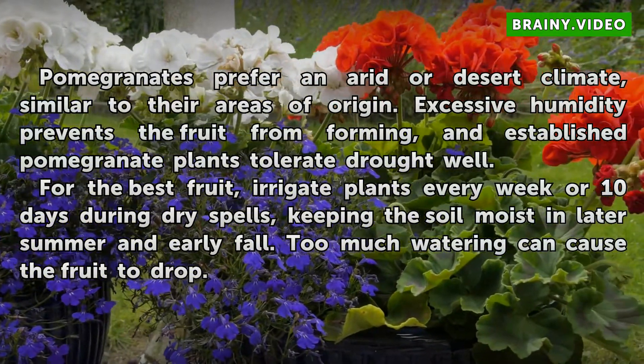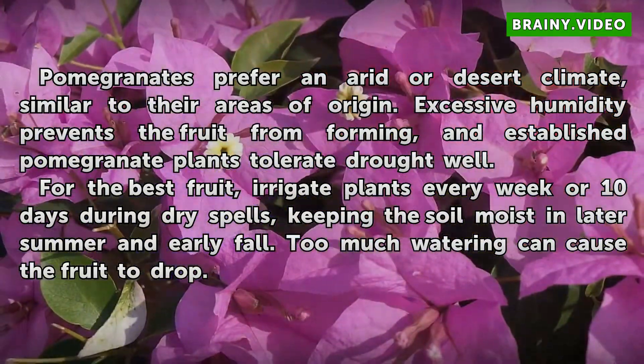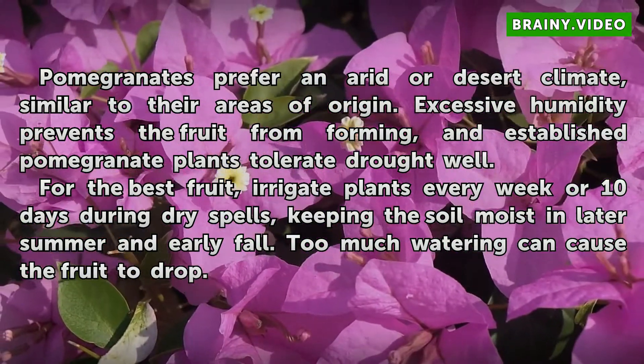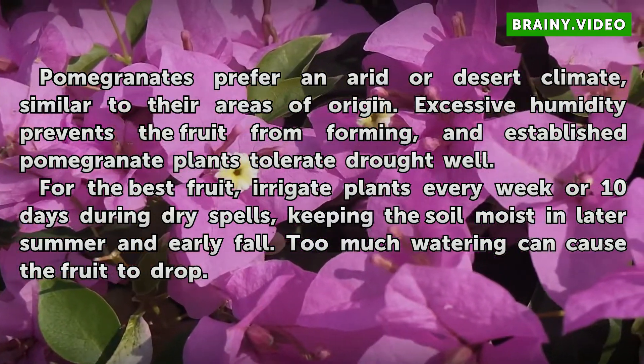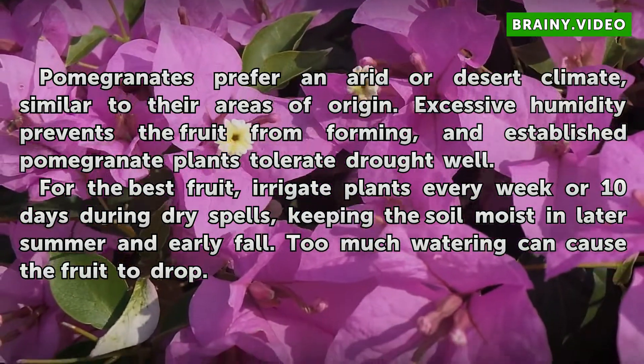Pomegranates prefer an arid or desert climate, similar to their areas of origin. Excessive humidity prevents the fruit from forming, and established pomegranate plants tolerate drought well. For the best fruit, irrigate plants every week or 10 days during dry spells, keeping the soil moist in later summer and early fall. Too much watering can cause the fruit to drop.